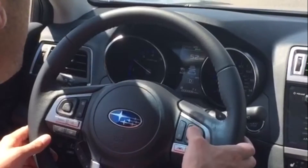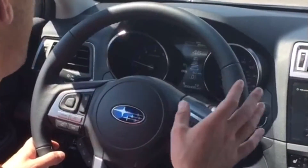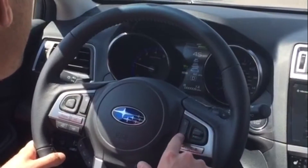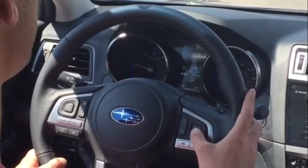Once I tap down this little lever here, that's going to hit set and set my speed — that's going to allow me to set the speed I want for adaptive cruise control. This little button here that has the bars on it with the arrow up and arrow down, that's going to be me controlling the distance I want to have between me and the car in front.